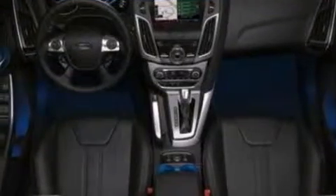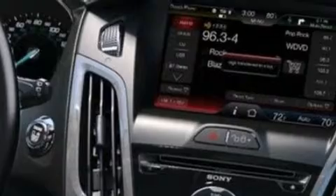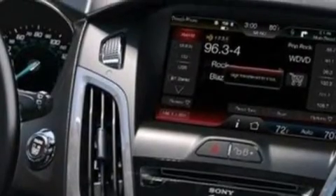Its top features include a navigation system, keyless ignition, heated seats, a low tire pressure indicator, 10 perfectly positioned speakers, and Cirrus satellite radio.